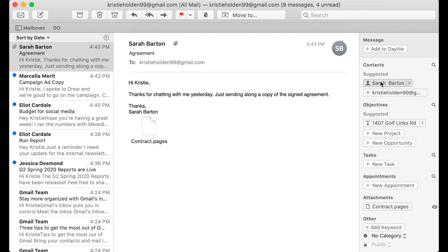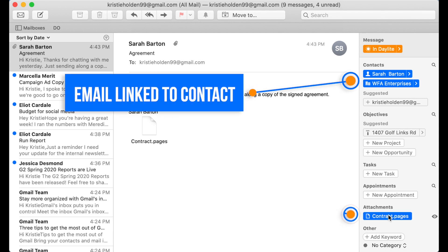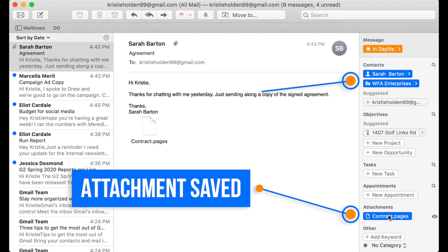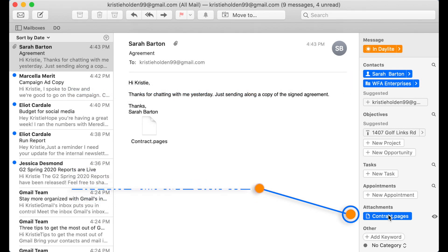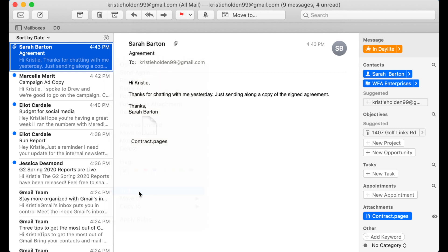This next email doesn't require any action, but I want to keep a history of this one, so I'm going to link it in Daylite so that I have a history of it tied to the contact. If you're not using a CRM, you could create an email folder either for clients or for the name of the client, depending on how you organize your emails, and then archive it so it's not in your inbox.